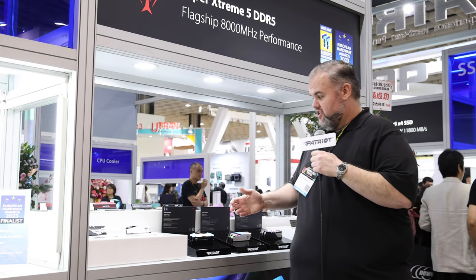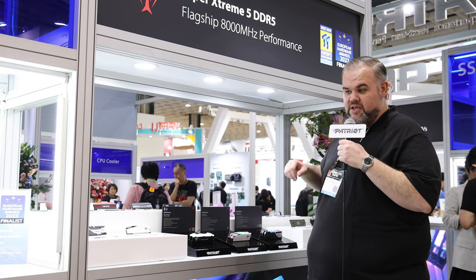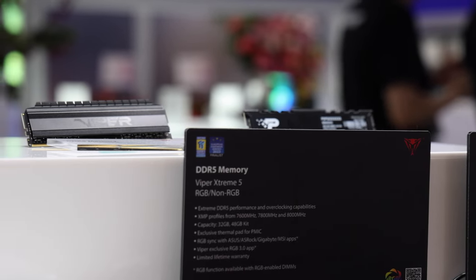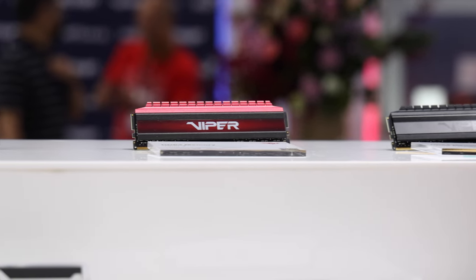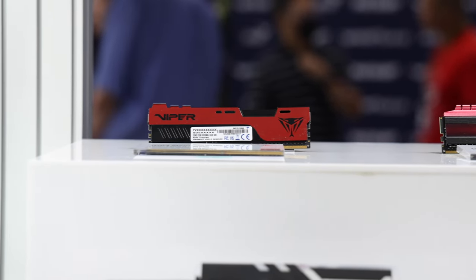We also have our other mainstays like the Patriot Signature and Signature Premium — those are our JEDEC-based modules available in both SODIMM and full-size RDIMM formats, for drop-in replacement compatibility. And then you have the trusty ones you've seen around for a while, like our Viper 4, Viper Elite 2, and all the other options available from Patriot Memory for your tweaking and tuning needs.